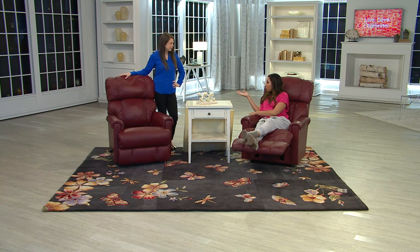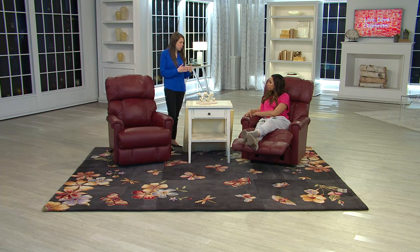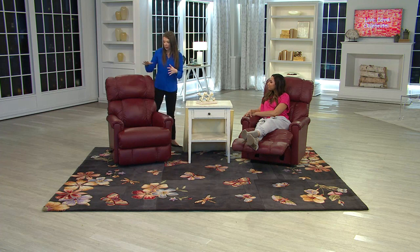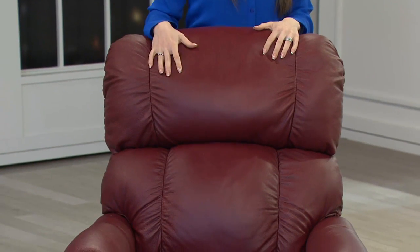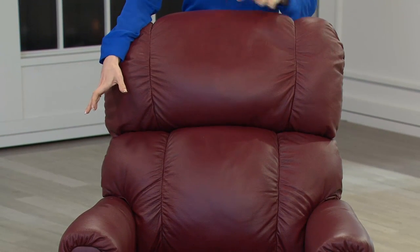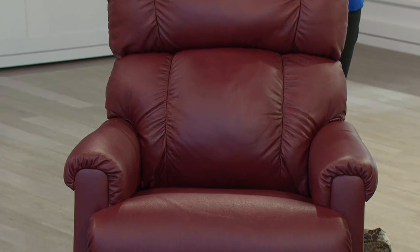If I went to the Lazy Boy showroom, something like this would be a custom order that I'd have to wait for. With our partnership with QVC, what we've been able to do with these chairs is add all of these amazing upgrades. You're getting performance leather, absolutely beautiful. You're getting these colors, and on all the wood finishes on this, it's an espresso finish, and beautiful memory foam. All of that would make it be that custom order.